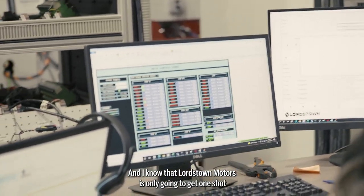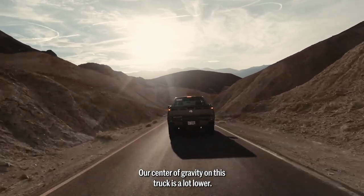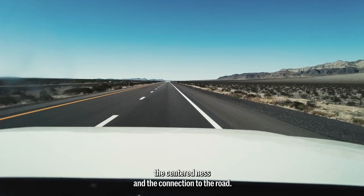I know that Lordstown Motors is only going to get one shot to make a good impression. Our center of gravity on this truck is a lot lower, and just driving it, you can feel the responsiveness, the centeredness, and the connection to the road.